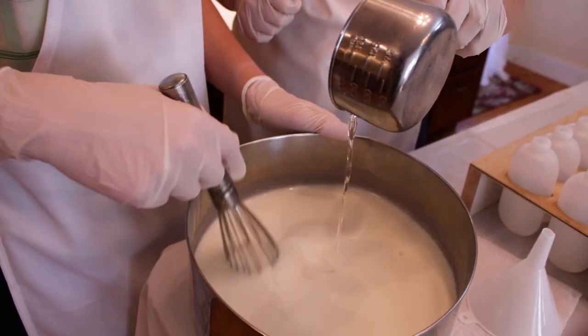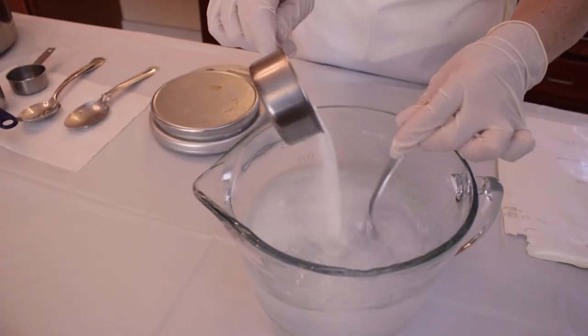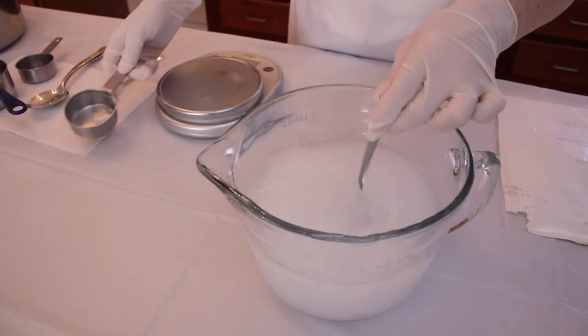We are careful to select all natural ingredients. The preservatives we use are food grade so that we can assure our customers that our lotion is safe.